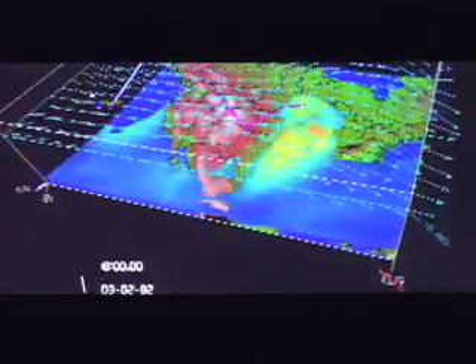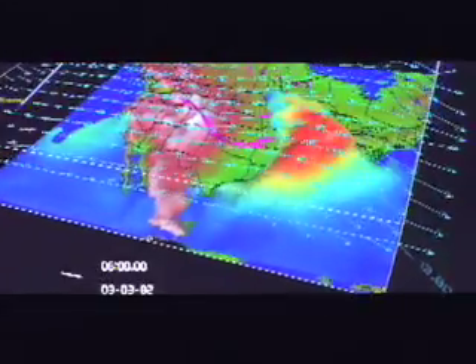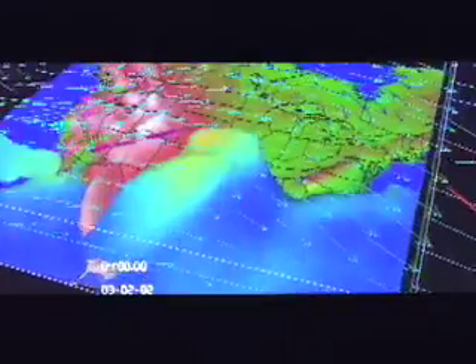Cave 6D, developed by Old Dominion University and EVL, is a collaborative tool for viewing multi-dimensional numerical data from atmospheric, oceanographic, and other similar models. Using this tool, distantly located oceanographers can collectively study globally impacting phenomena, such as the depletion of the ozone layer.